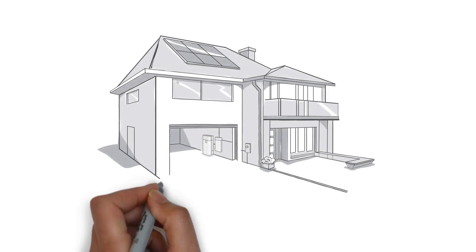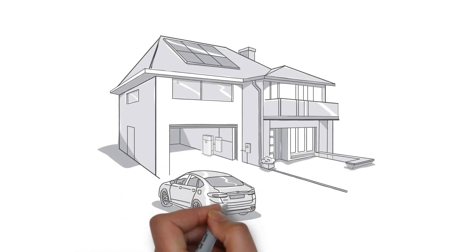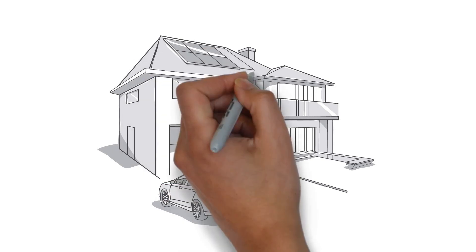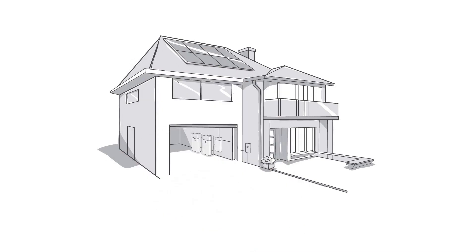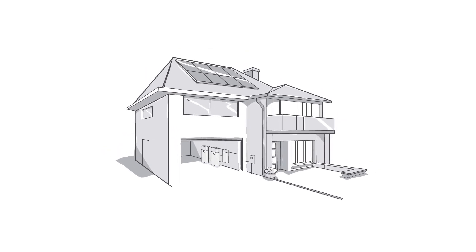And if your energy needs ever change — such as buying an electric vehicle or installing a pool — you can always add more solar panels and storage later. It's your home! Take control of your energy! Learn more about SunVault storage at sunpower.com/sunvault.